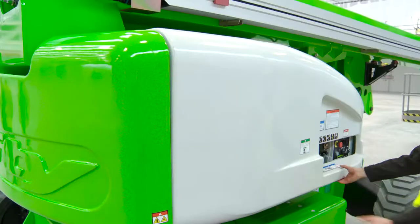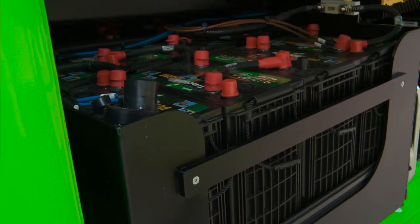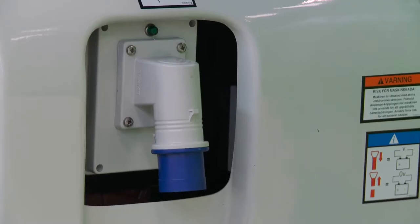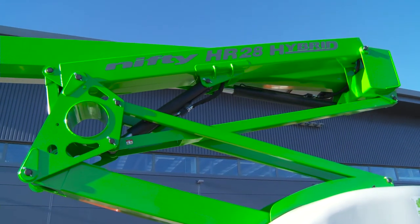The hybrid option incorporates a smaller, power-optimized engine, supported by the machine's battery pack when extra power is needed. This maintains power and performance while reducing fuel consumption for maximum efficiency.